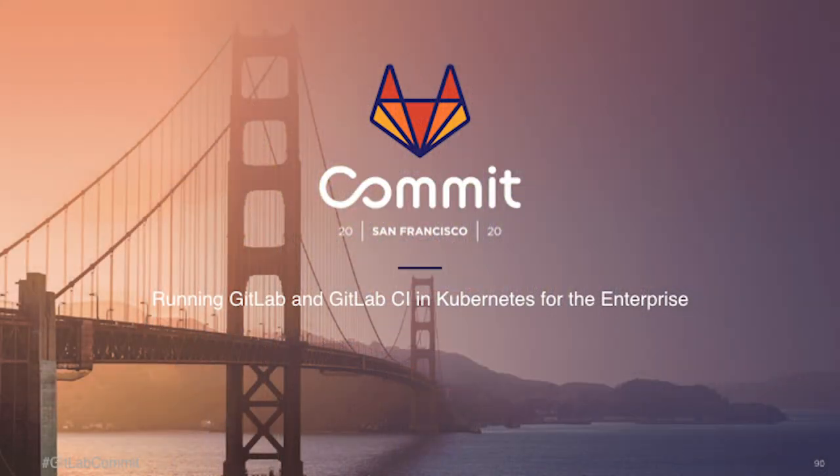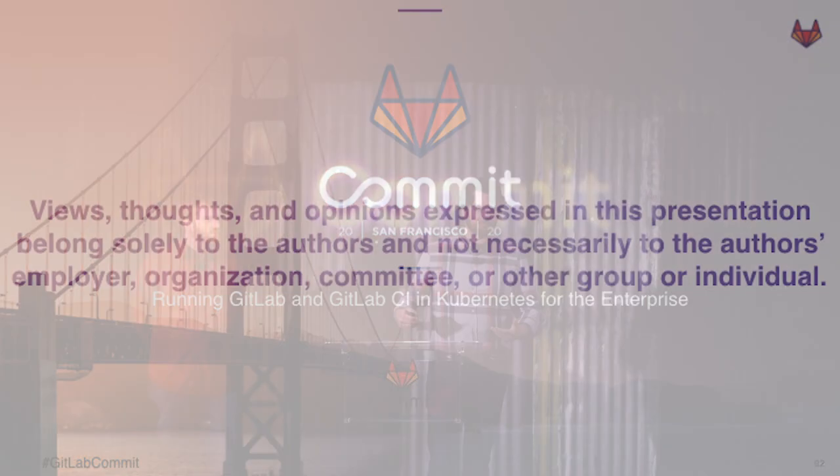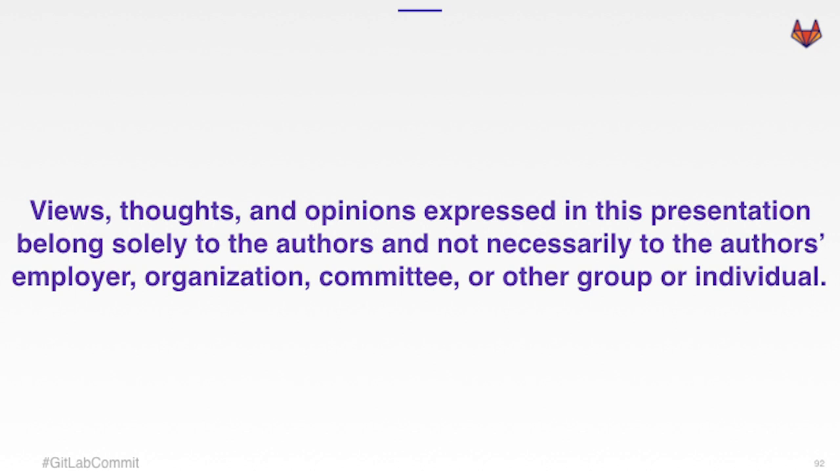Kyle and I are here today to talk about some of the experiences we've had at Northwestern Mutual about running GitLab in Kubernetes at scale for the enterprise and running GitLab CI through there.